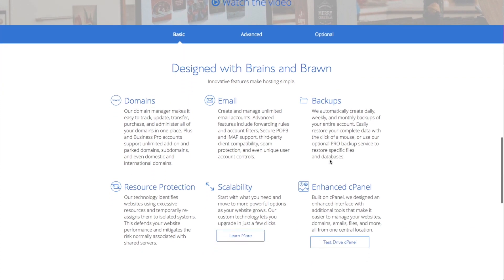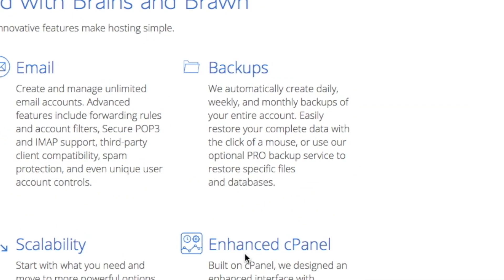It really couldn't be any easier. The basic account also includes daily, weekly, and monthly backups of your website.